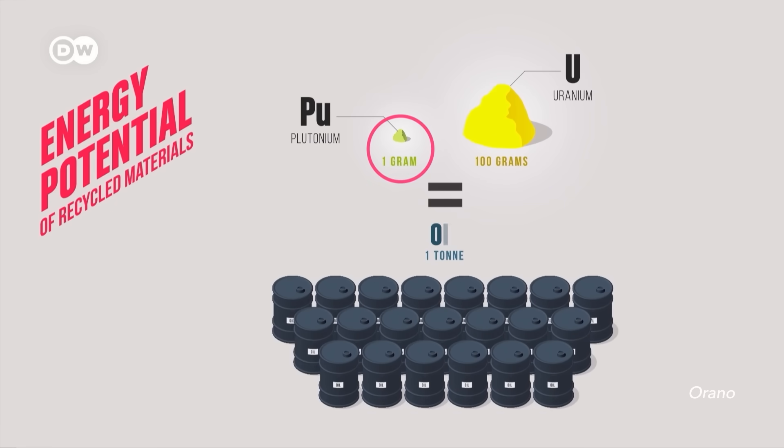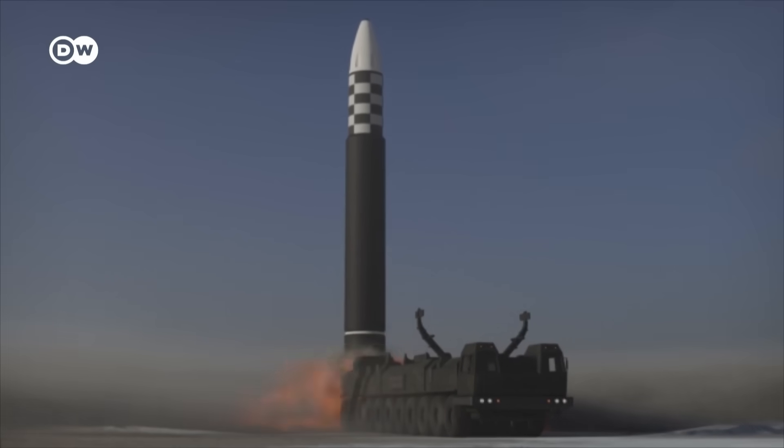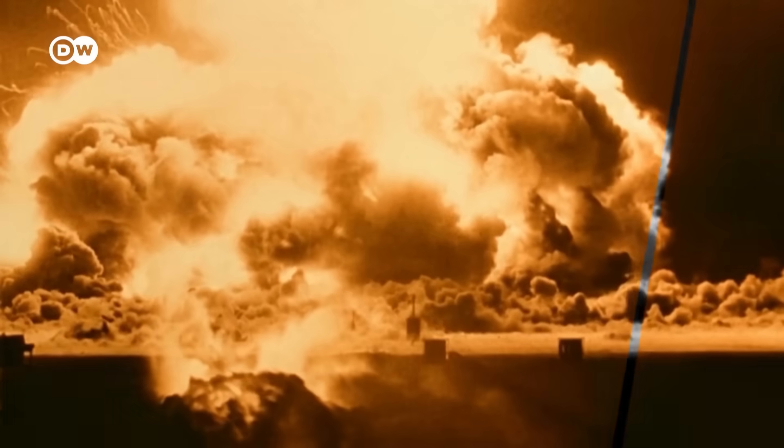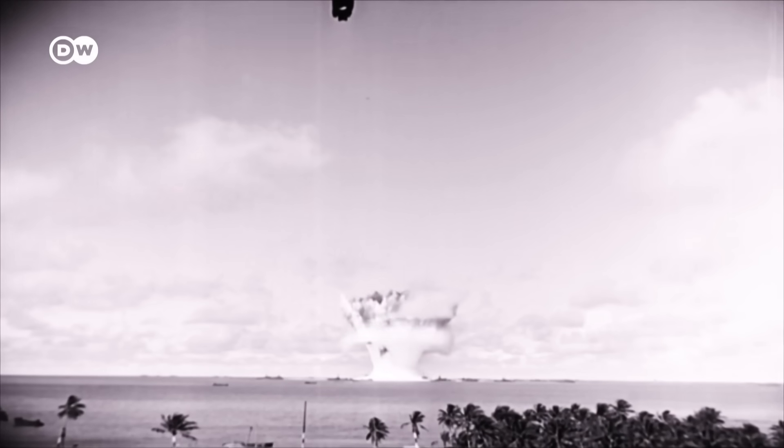The fission products, which make up about 4% of the waste, are not recyclable. This uranium can be used in regular nuclear power plants instead of mined uranium. But this process also produces purified plutonium — and that's where it gets interesting. One gram of plutonium represents the energy equivalent of one metric ton of oil. And this is the not-so-peaceful part of nuclear technology, and the first reason why recycling isn't as straightforward as it sounds — because that plutonium is also what makes nuclear bombs so destructive.